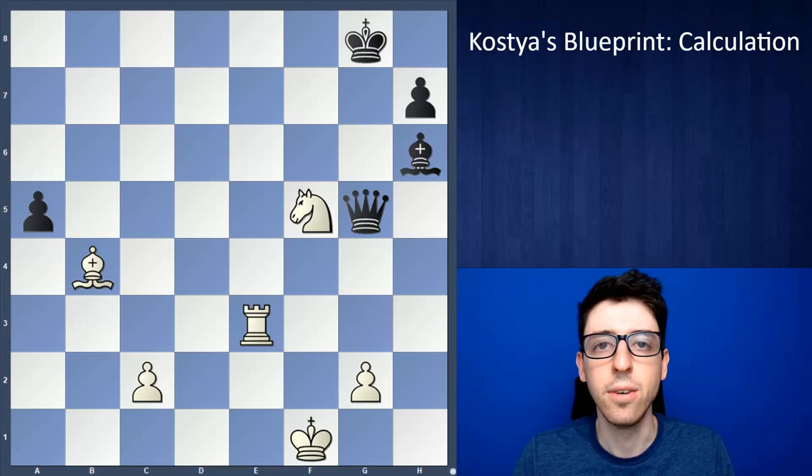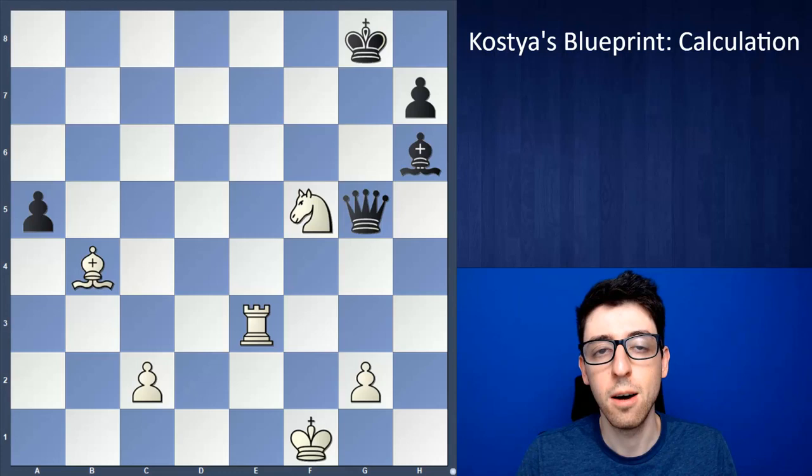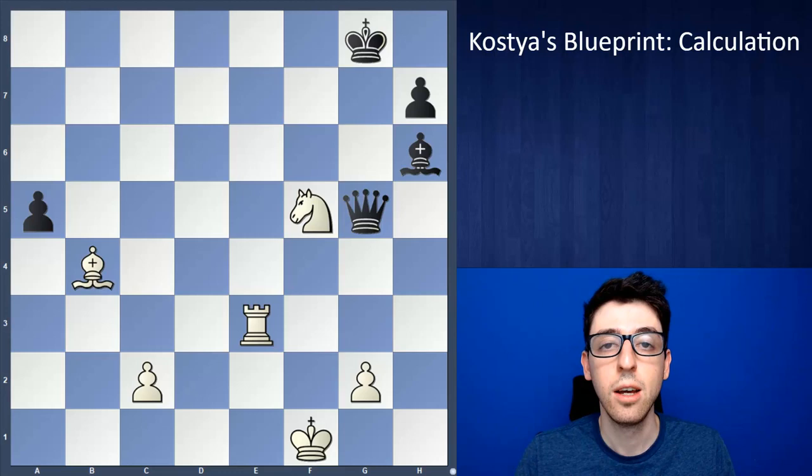Today I'll be starting a new series all about chess calculation. It's a pretty ambitious and deep topic but I hope to do it justice. Calculation is basically the main skill that chess players of pretty much all levels have to work on. It's what allows you to find good moves during a chess game, make good decisions and so on. Of course there are a lot of other aspects to chess as well, but it's pretty inarguable that calculation is one of the most important things to work on.